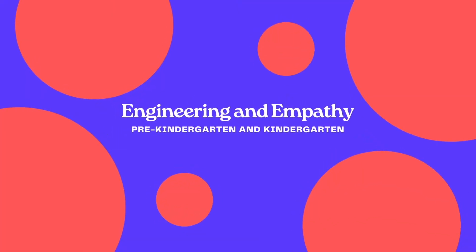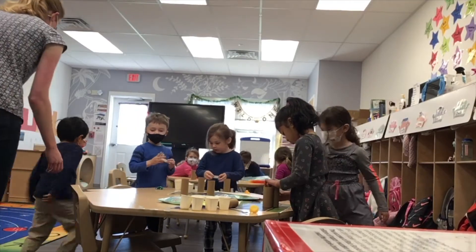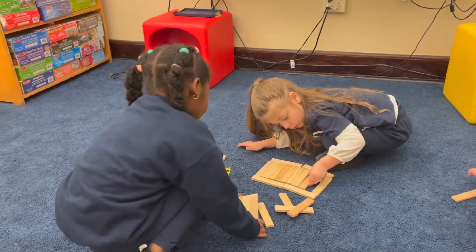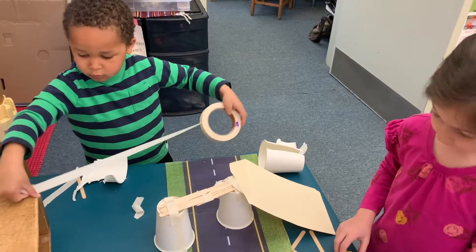Our project is called Engineering and Empathy Pre-Kindergarten and Kindergarten. If you're not quite sure why Engineering and Empathy go together, or especially how they might fit together in pre-K and K classrooms, that's great — because the question of how or why Engineering and Empathy fit into a pre-K or K classroom is exactly what we're exploring. The overarching goal of our work is to establish a preliminary model of integrated Engineering and Empathy experiences in early childhood classrooms.